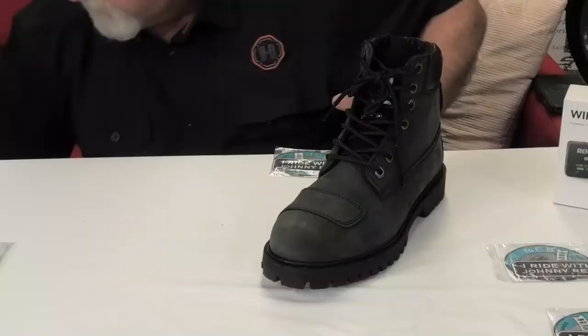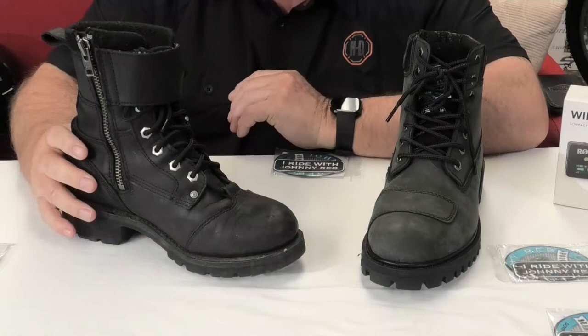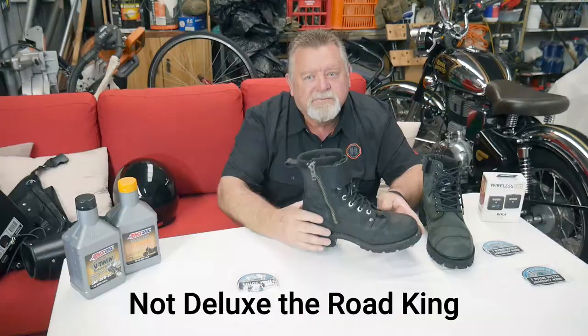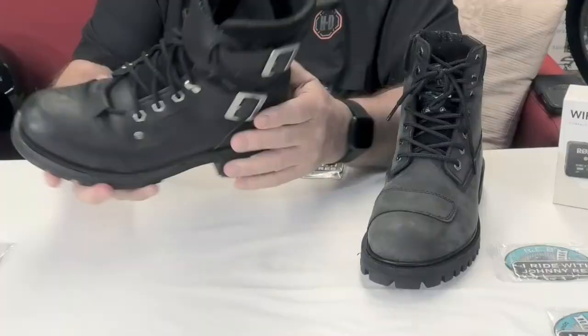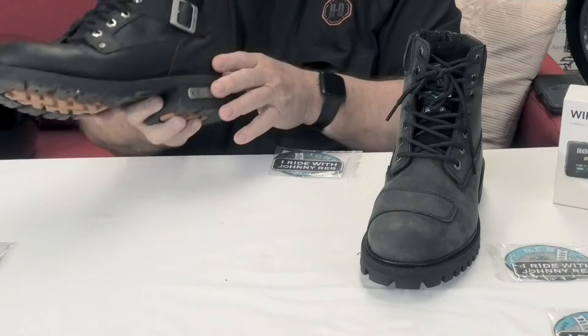A couple of months ago — or actually about a year ago — I bought these boots here to get some elevation so I could flat-foot on the Ultra and the Deluxe. They were really good and they come in a wide size. They're a fairly heavy boot with a three-centimeter heel, giving quite a bit of elevation. I liked them so much I went and bought another pair.